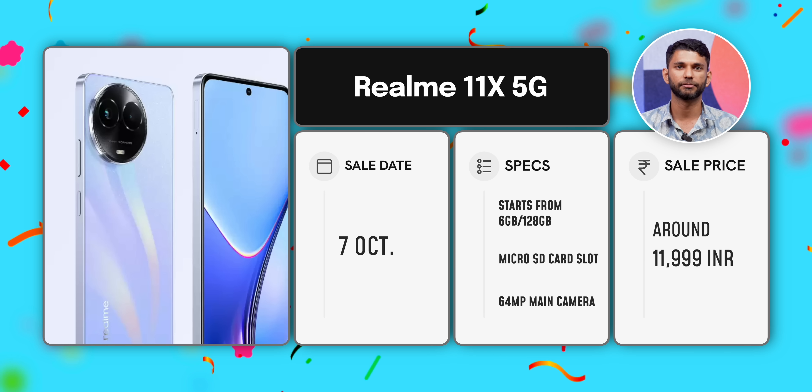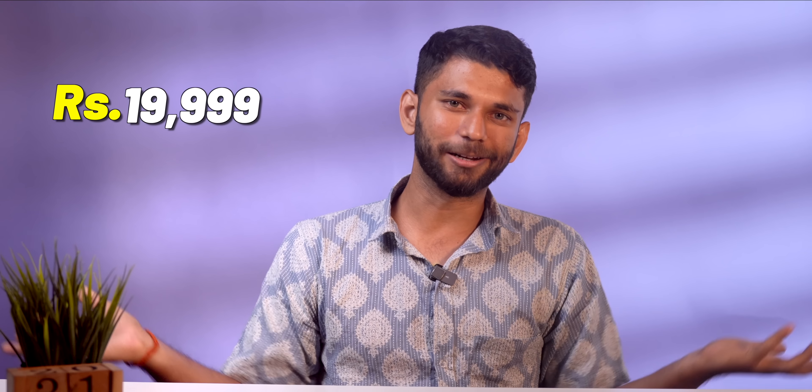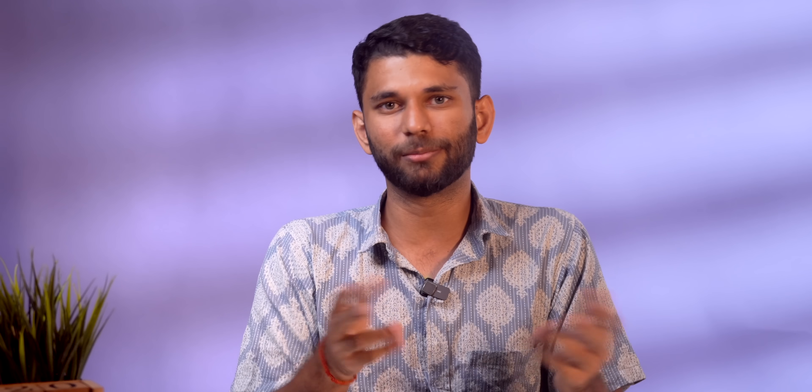Next up, around 20,000 rupees — we are now entering mid-range territory where you need good performance, better cameras, curved display and all of that. On Amazon, we have the Realme Narzo 60 Pro coming down from 23,999 to 19,999 rupees during the sale. On Flipkart, there is the Realme 11 Pro also coming down from 23,999 to 19,999 rupees. Both have similar specs: the Dimensity 7050 processor, a 120Hz curved AMOLED display with stereo speakers, and a 100MP main camera. For 19,999 rupees, either of them is a good option.